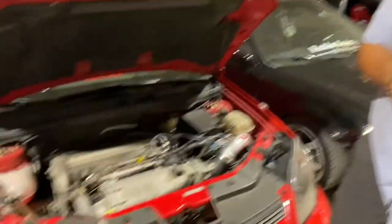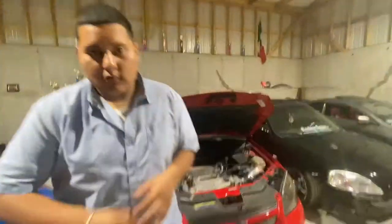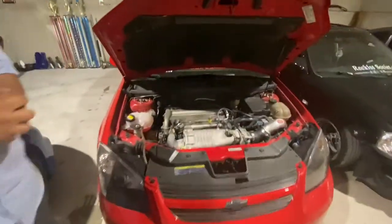I've got 60-pound injectors. I've got BC Coilover Extreme Lows, which ride pretty good for being coilovers — I'm not gonna lie.